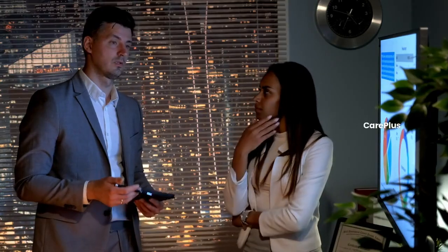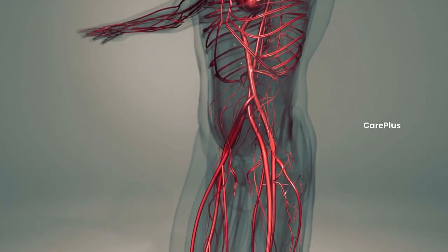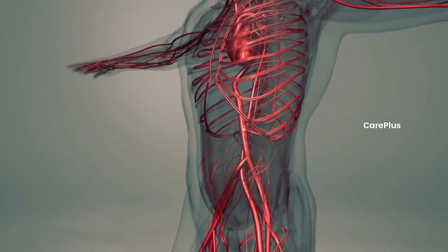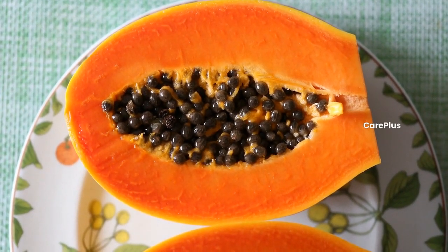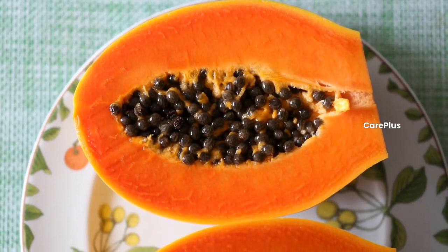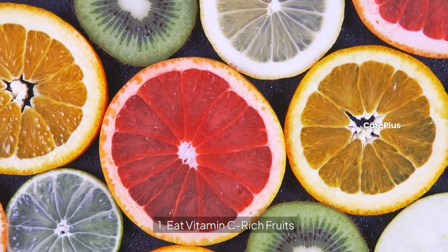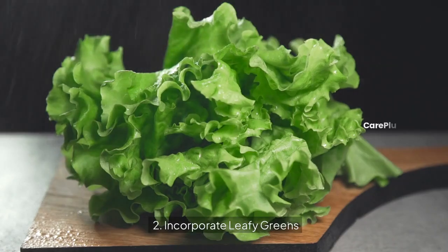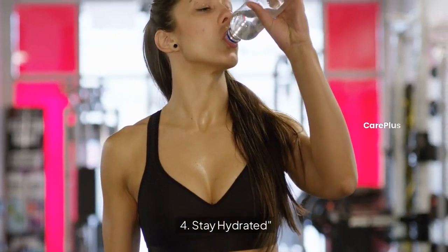So, the final conclusion — platelets are crucial for our body, and maintaining a healthy count is essential for overall health. Whether it's through papaya leaf juice in India, natto in Japan, or spinach in the USA, there are natural ways to boost your platelet count from all corners of the globe. Natural ways to increase platelets include eating vitamin C rich fruits, incorporating leafy greens, adding omega-3 foods, and staying hydrated.